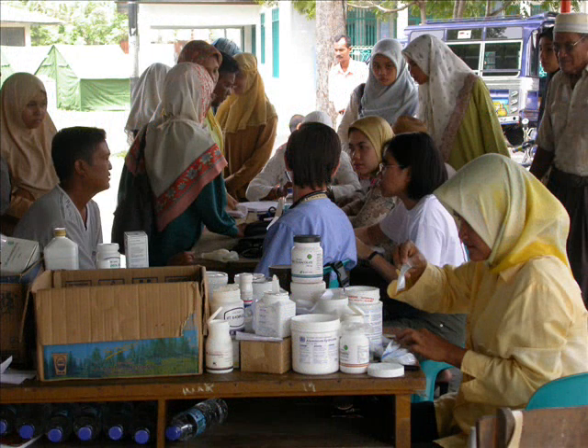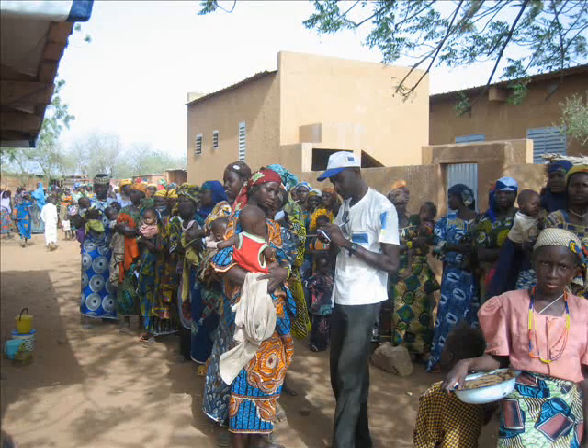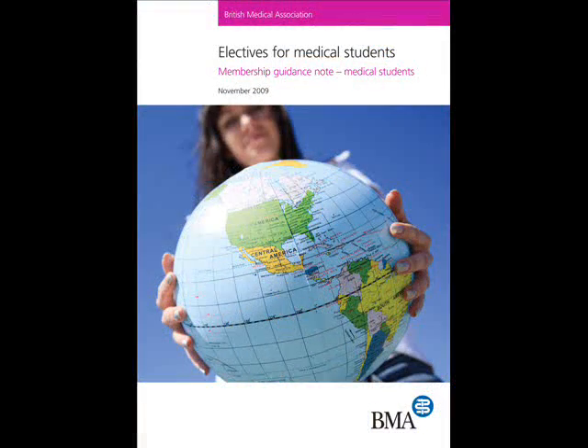To discuss this guidance, I have with me Louise McMenemy, who is a medical student from London and a member of the BMA's medical student committee, and Dr. Abby Smith, who is a junior doctor from Bristol and is also the deputy chair of the BMA's international committee. We're going to take a quick look at what both pieces of guidance cover in general.